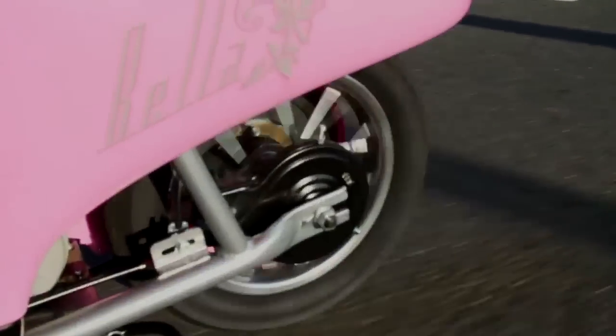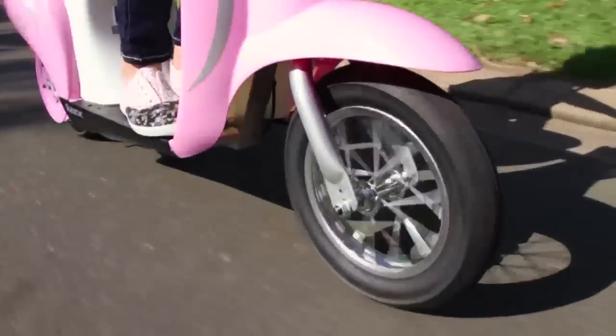Smooth chain-driven motor, easy speed control, and large tires for a comfortable ride.